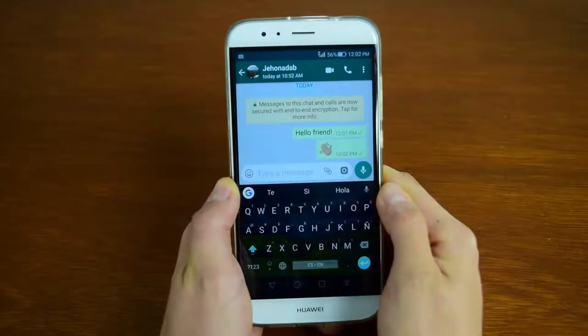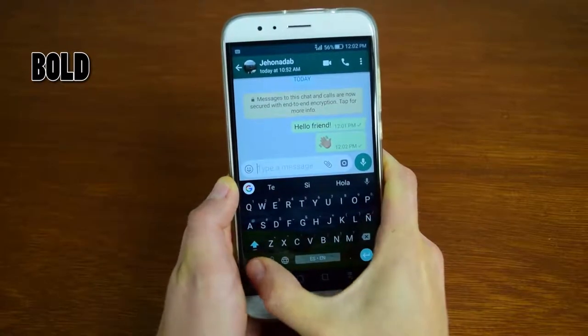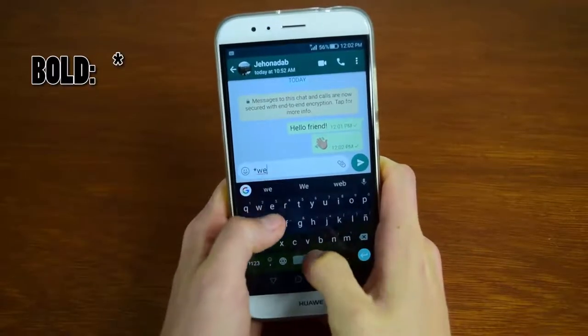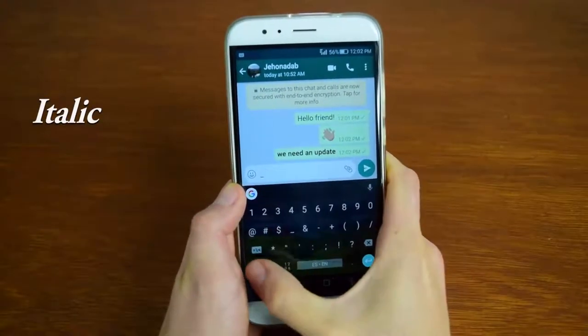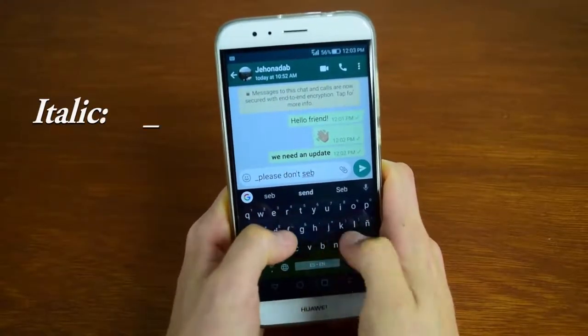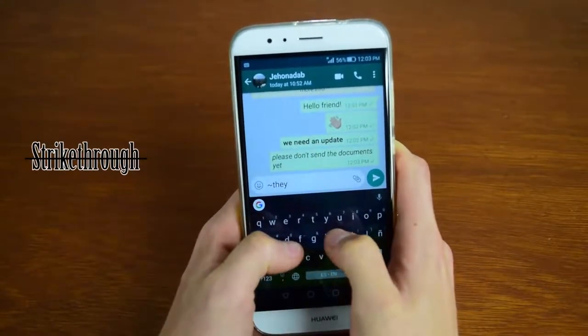Did you know you can format your text by making it bold, italic and even strikethrough? To make it bold, begin and end your text with an asterisk. To make it italic, begin and end your text with an underscore. And to strikethrough it, begin and end your text with a tilde.